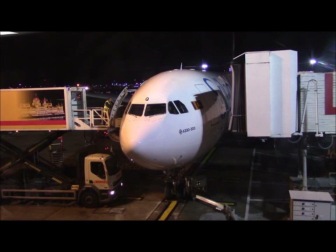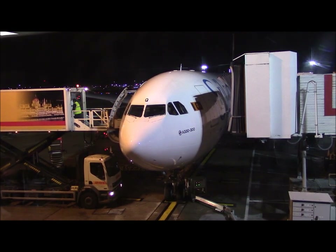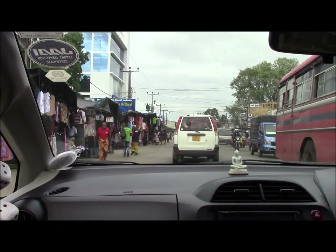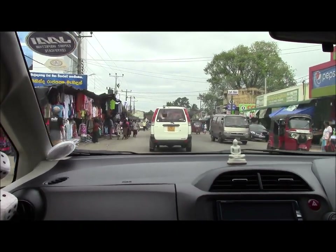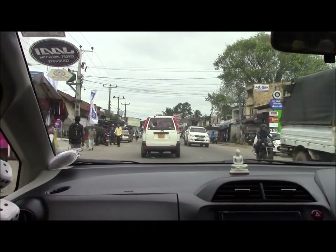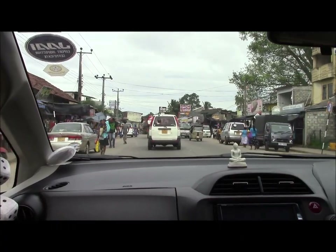Heathrow Airport and we're awaiting a grueling 11-hour overnight flight to Colombo. The following morning — except Sri Lanka time is five and a half hours ahead of the UK, so it's actually tomorrow afternoon — we're motoring through the bustling streets en route to our hotel.